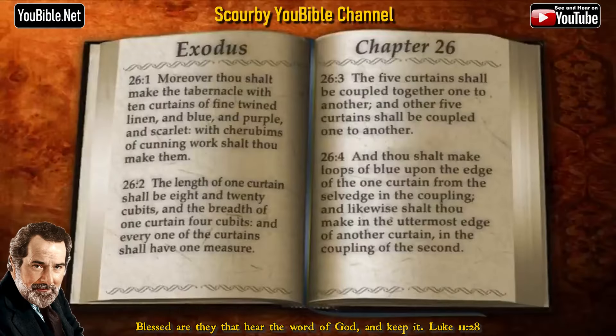Moreover thou shalt make the tabernacle with ten curtains of fine twined linen, and blue, and purple, and scarlet, with cherubims of cunning work shalt thou make them.